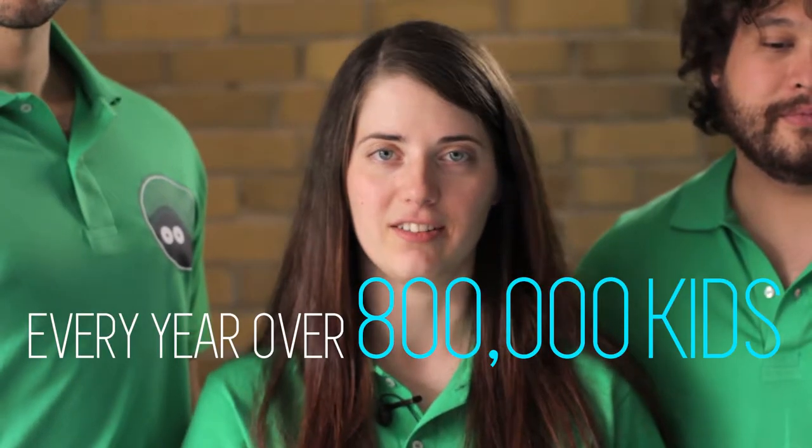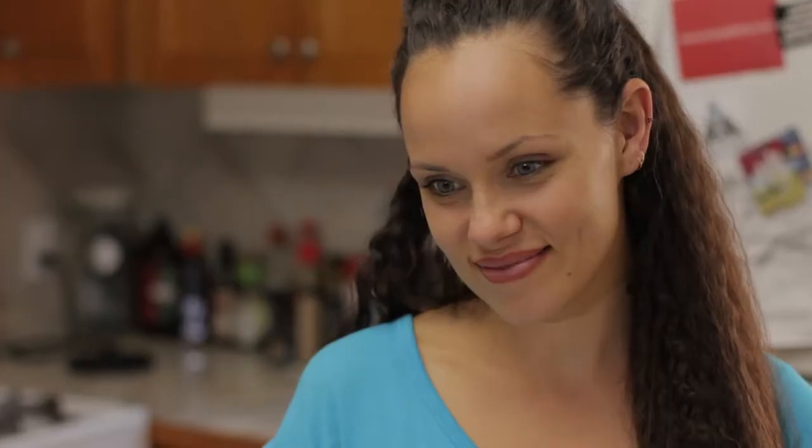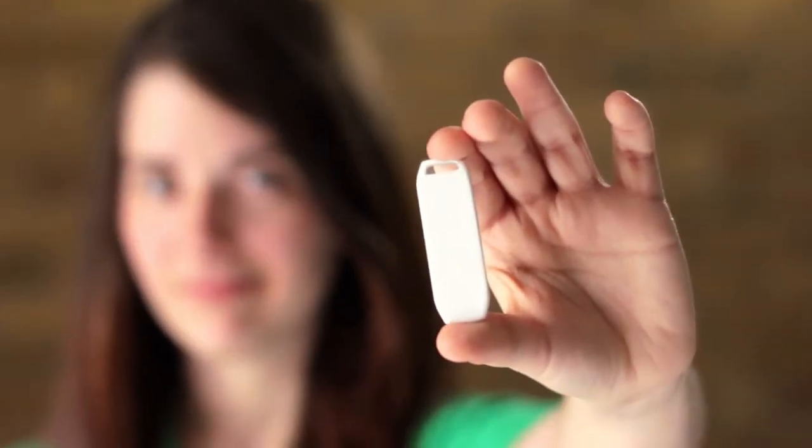Every year, over 800,000 kids are reported missing in North America. With your help, we want to change that and get these kids home safe. So we created Security Blanket. Let us show you how it works.